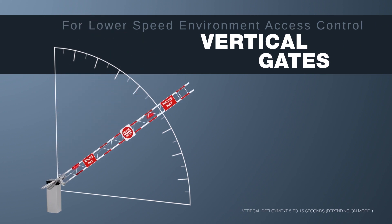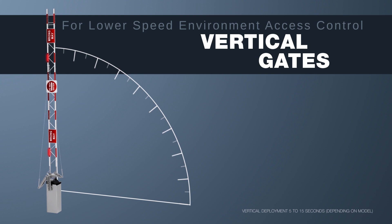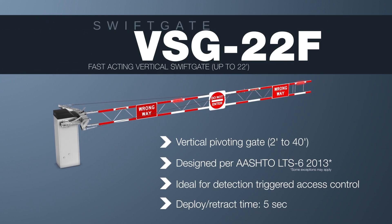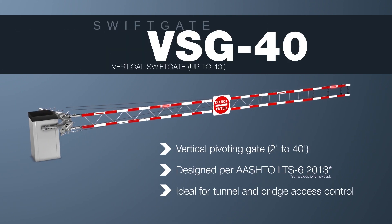For lower-speed facility access control, vertical pivoting gates are generally used. Vercilis offers two vertical gate models, each having a different maximum gate arm length and operational speed.